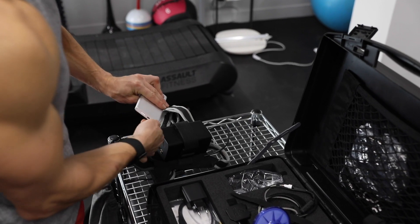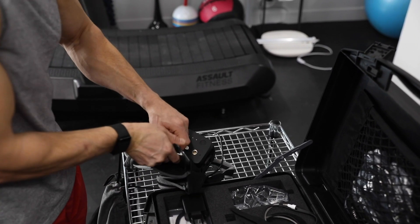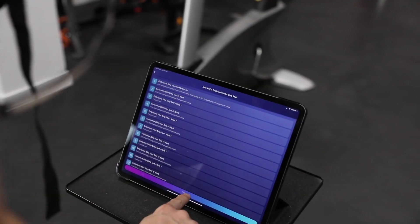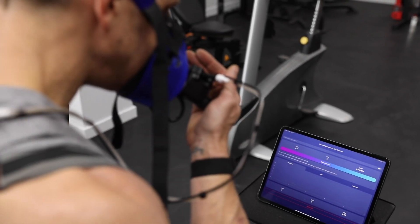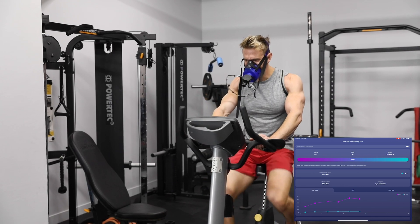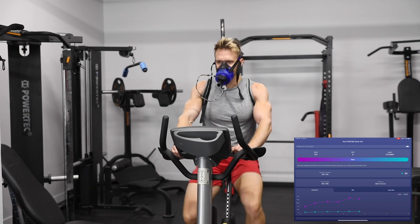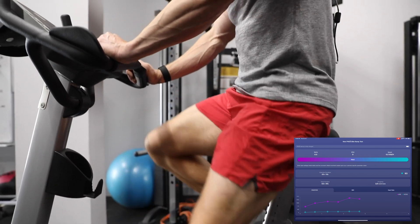Such technology was once only available in sophisticated labs and hospitals, but Panari made it super easy to use and affordable — now anyone can get tested in any gym or even order the test at home. It's very simple and anyone can do it. After the test, one of Panari's metabolic experts will jump on a call, walk you through your data, and give you guidance on your training and nutrition. No matter what your goal is, if you haven't taken the test then you're simply guessing with your nutrition and programming.